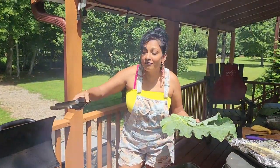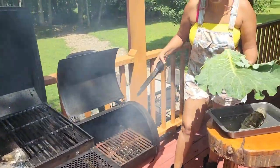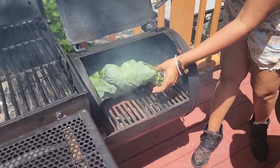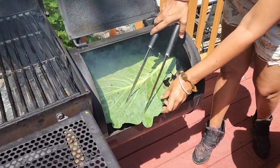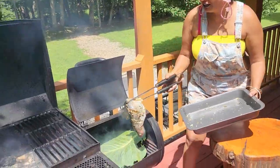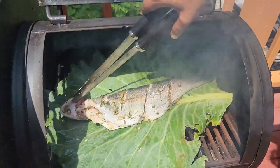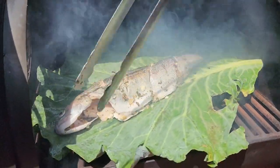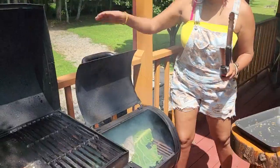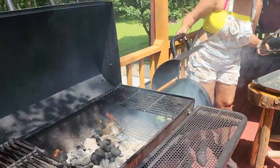I'm taking some coals from that pile over there and putting them into my little smoker. This is a cabbage leaf — we went to the farm yesterday and I'm putting the cabbage leaf on there. I'm smoking a fish right now to make some fish choka. I'll put the fish in, leave it a little open, and then the heat and smoke will come in and we'll close it off.